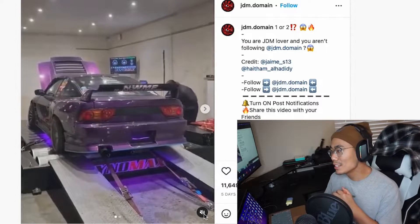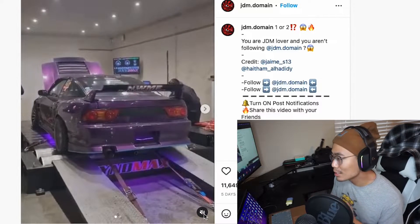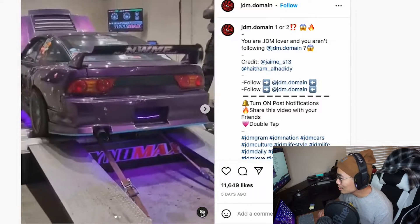Here we got a Nissan 240SX, S13 to be exact. I guess you could call it a 180SX, whatever you want to call it. Let's go ahead and listen to this audio real quick.